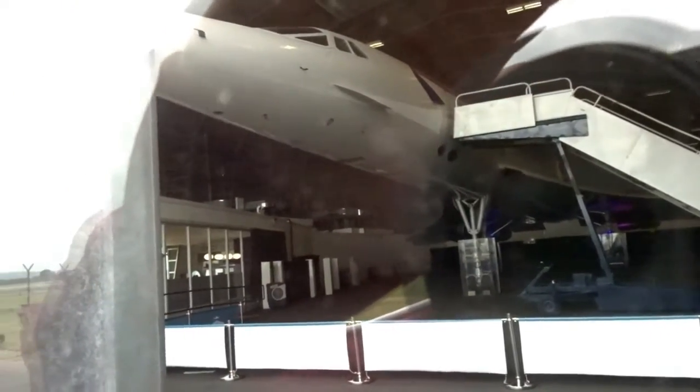There she is. You can't go and see Concorde during the week, which is a bit naff. You can only see it on a private tour on weekends.